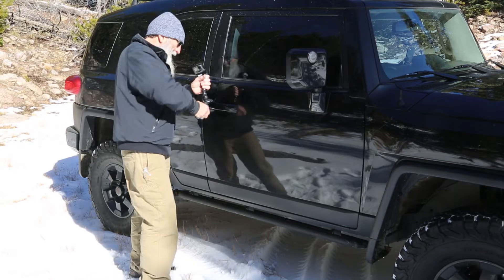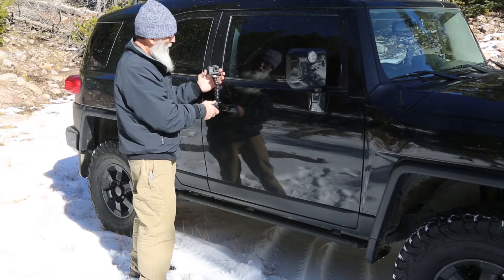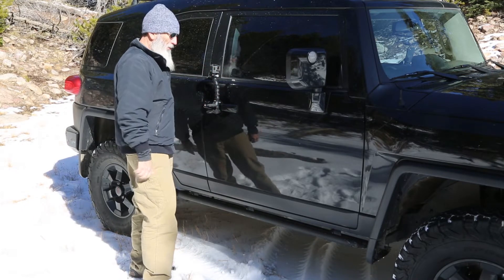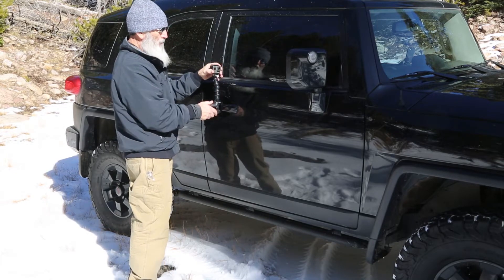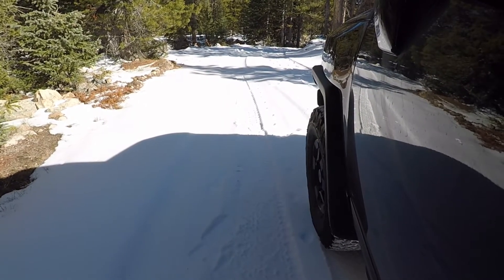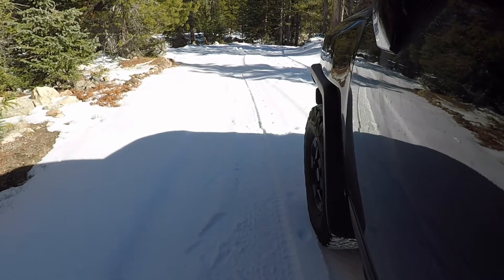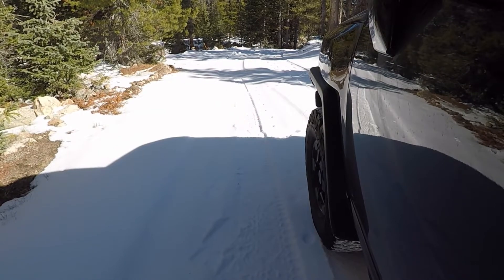Another thing you could do — not one of my favorites — would be to mount it onto your door handle for a view going down the road that way. I've never quite shot like this. I've got it mounted on the door handle — seems like it should be okay.